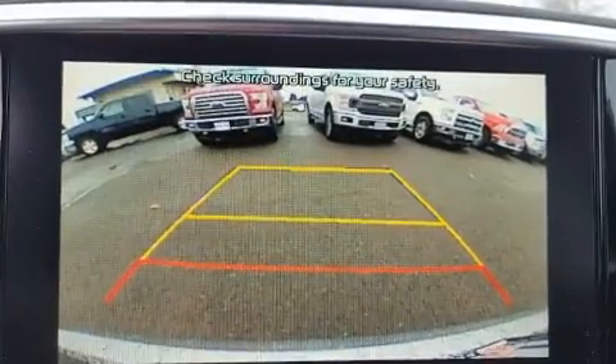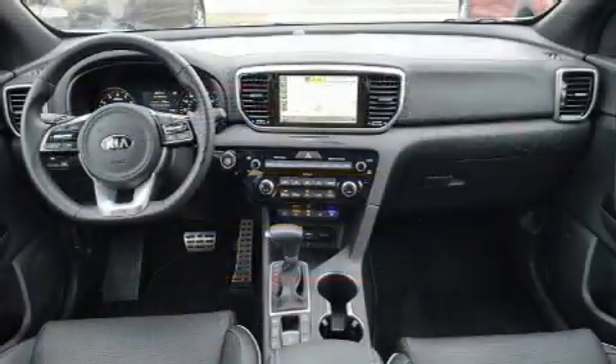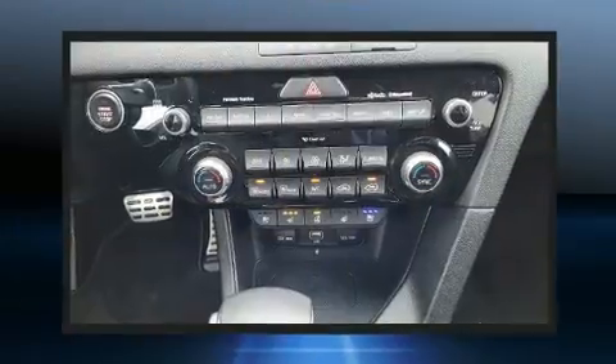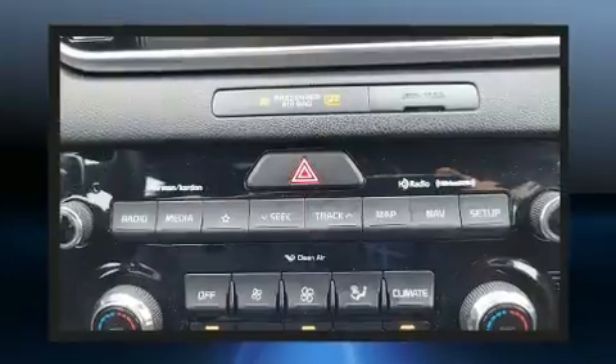For added security, dynamic stability control supplements the drivetrain. The engine breathes better thanks to a turbocharger, improving both performance and economy. Kia infused the interior with top-shelf amenities such as a trip computer, power door mirrors, and heated door mirrors.